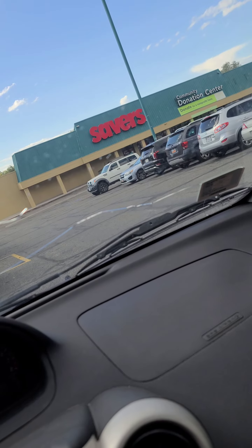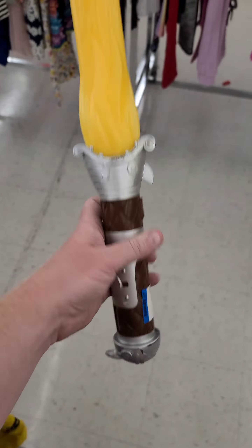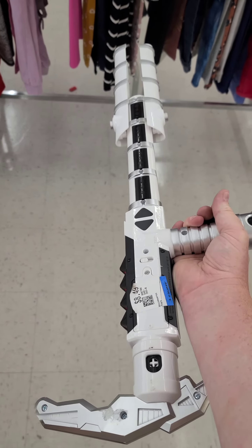Last stop is another Savers. I love weird stuff like this because sometimes they just have a ton of value. There's another score for $3.50 — it's a fire sword from How to Train Your Dragon. And a Star Wars riot baton, but it's $8.50, so I'm gonna pass on it.